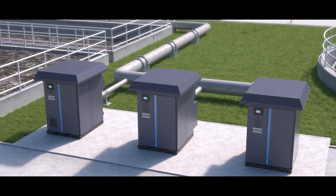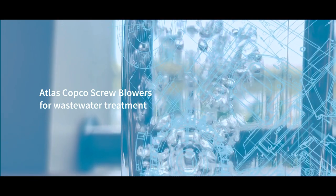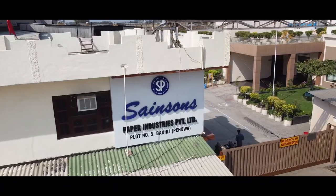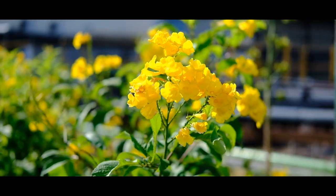Atlas Copco blowers strive to provide a sustainable and reliable solution. Sainson's paper industry, one of the eminent brands in the Indian paper manufacturing sector, focuses on working sustainably.